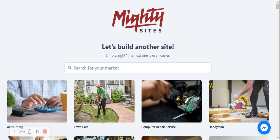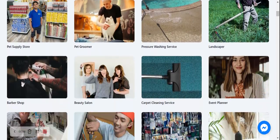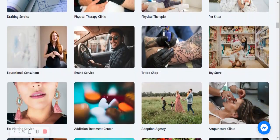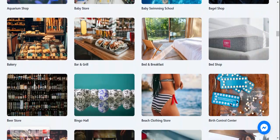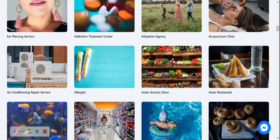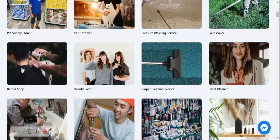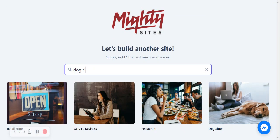Once you've signed up on the Maltisites platform with your email address and password, it's going to ask you to search for your market. We have hundreds of different markets to choose from. However, if you don't have a dog sitting service and you can't quite find the market listed, comment below this video and let us know and we will add it. I'm going to head to the top and search for our market — dog sitter — and select this template.